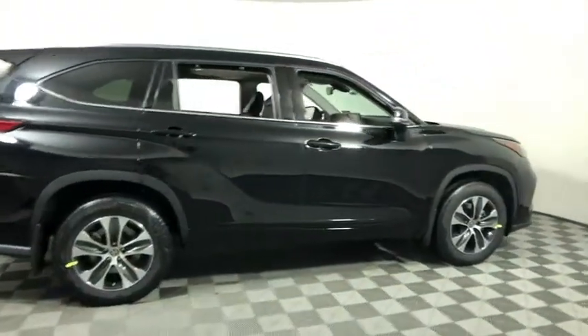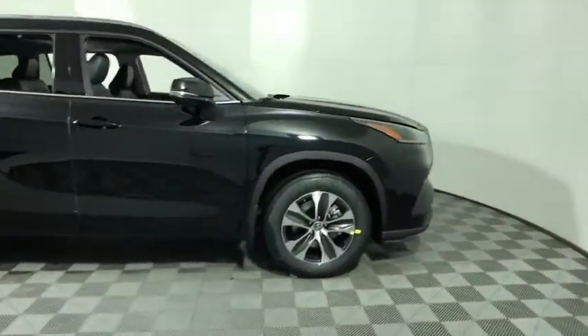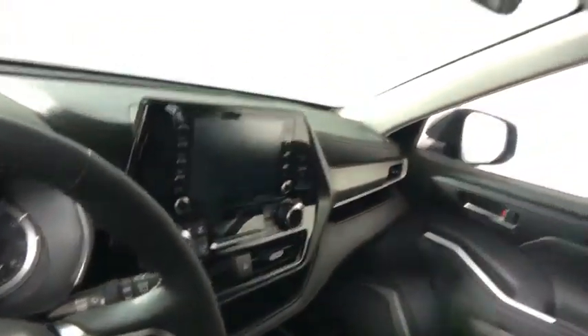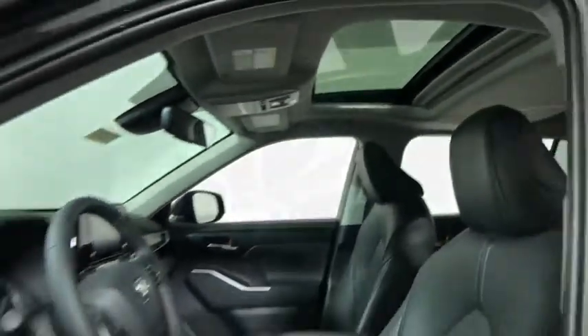Take a ride in the 2021 Toyota Highlander. The Highlander is the SUV that's thought of everything. It offers seating for up to seven and features Toyota's innovative center stow design.